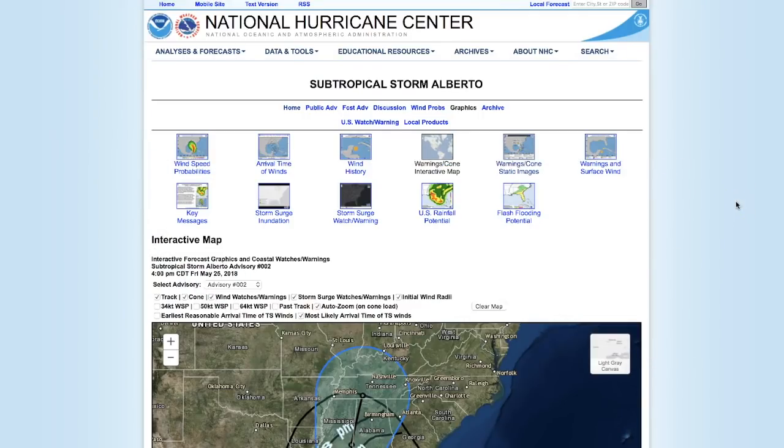Friday, May 25th, 5:30 p.m. Mountain Time, 2018. In this video we're going to take a closer look at subtropical storm Alberto.